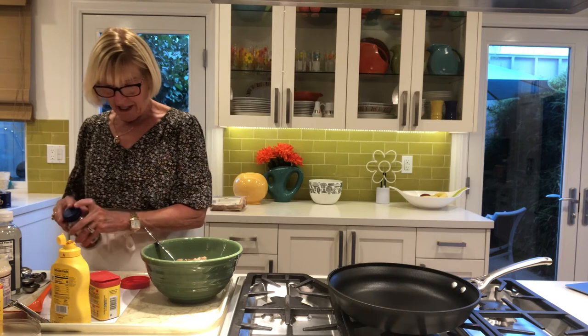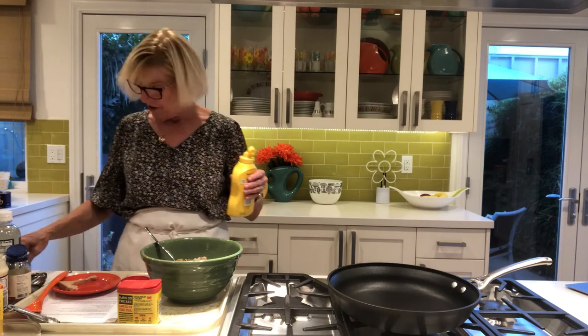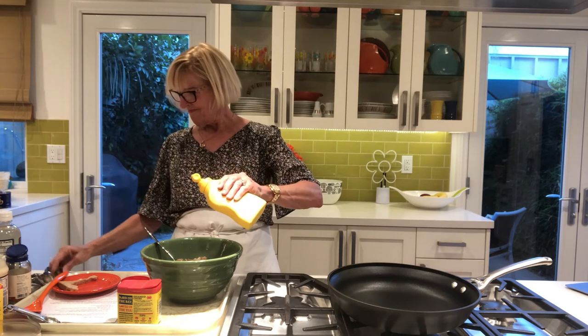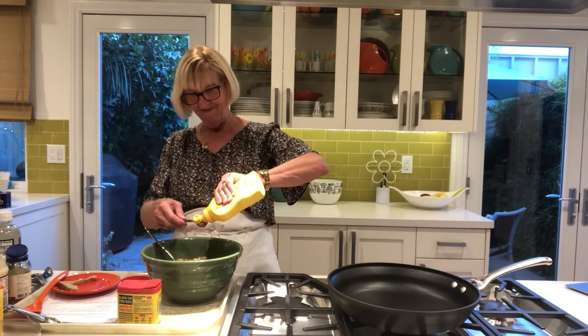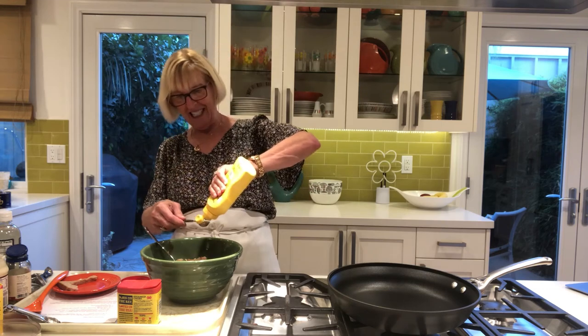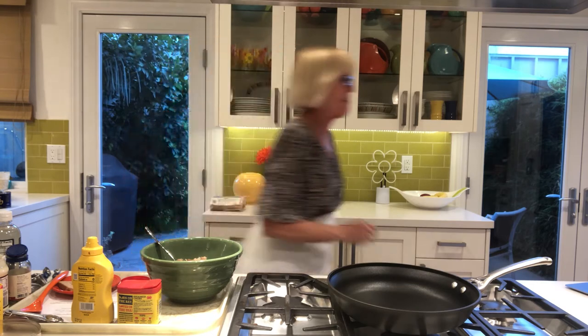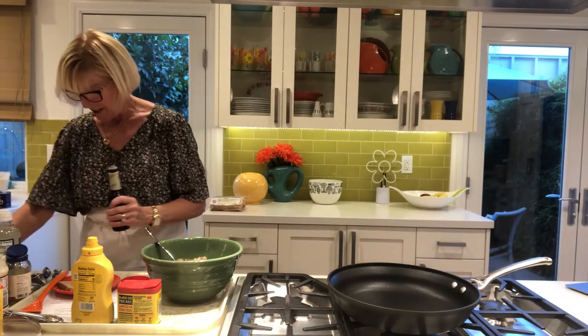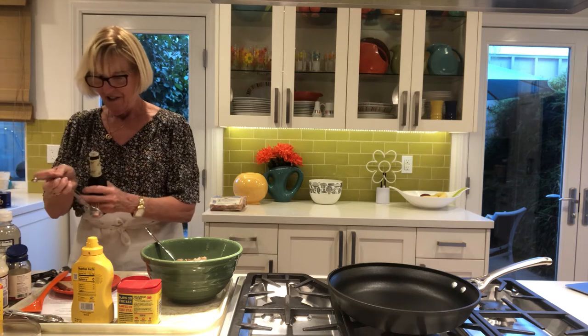I hate when you have to go out and get things just for a recipe, but these kinds of things most people would already have in their pantry. Half a teaspoon of yellow mustard, and a quarter teaspoon of Worcestershire sauce.